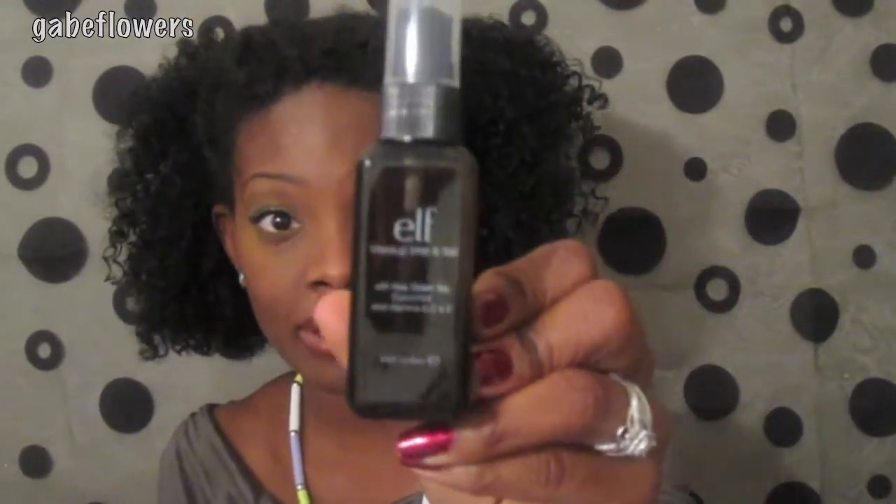I got some blush and a Tinted Moisturizer in the color Mocha — I tried it and it's actually pretty good, pretty close to my skin tone. I also got a Mineral Infused Face Primer, which I haven't used yet since I normally don't prime my face. I got a cream eyeliner in black and I think a blue one as well. I got Makeup Mist and Set, and a couple of brushes — a stipple brush that I've already used, and a contour brush and an angled eyeliner brush.